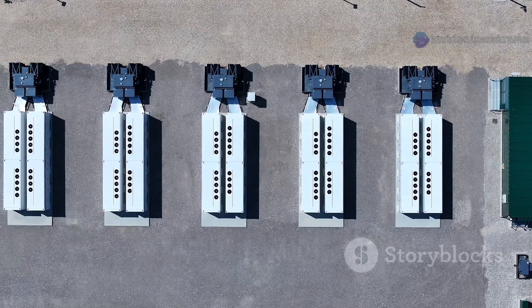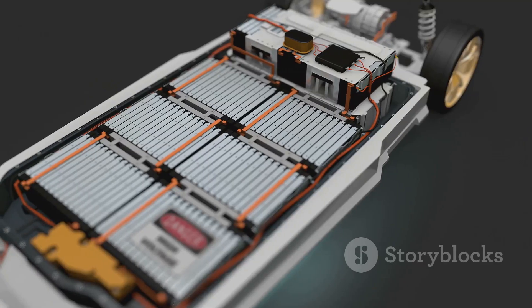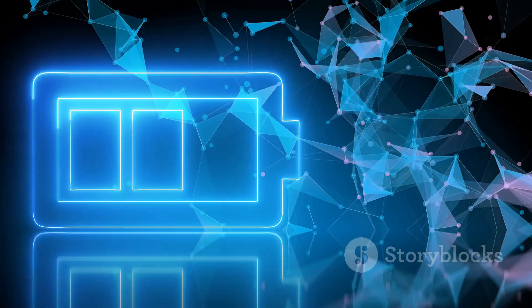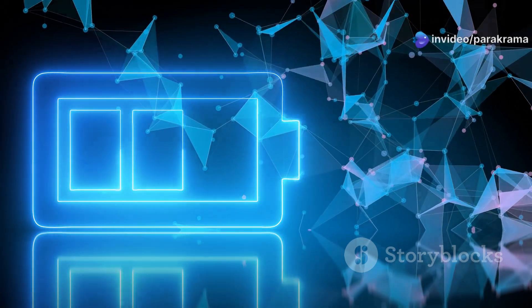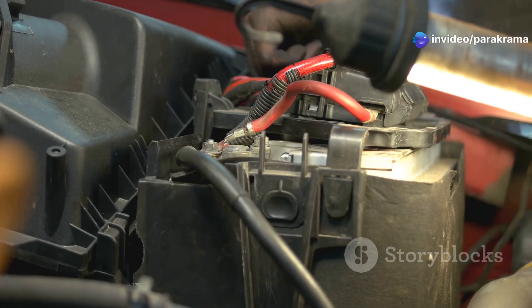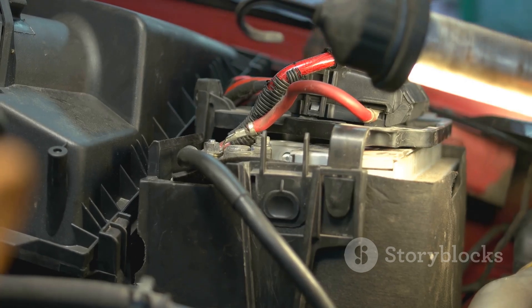These energy storage systems are fantastic; they hold a lot of juice. But like all powerful things, they need careful management. They need a brain to keep them safe, sound, and working at their best. That's where something truly ingenious comes into play: the battery management system, or BMS for short.